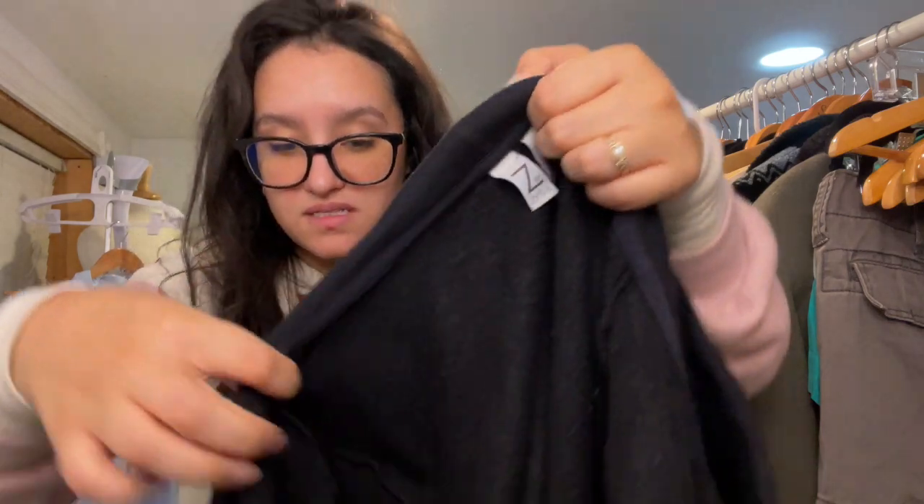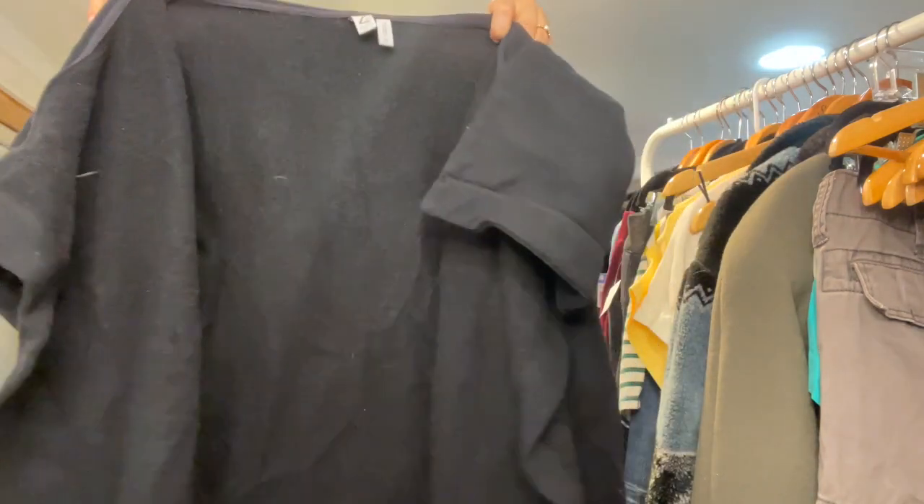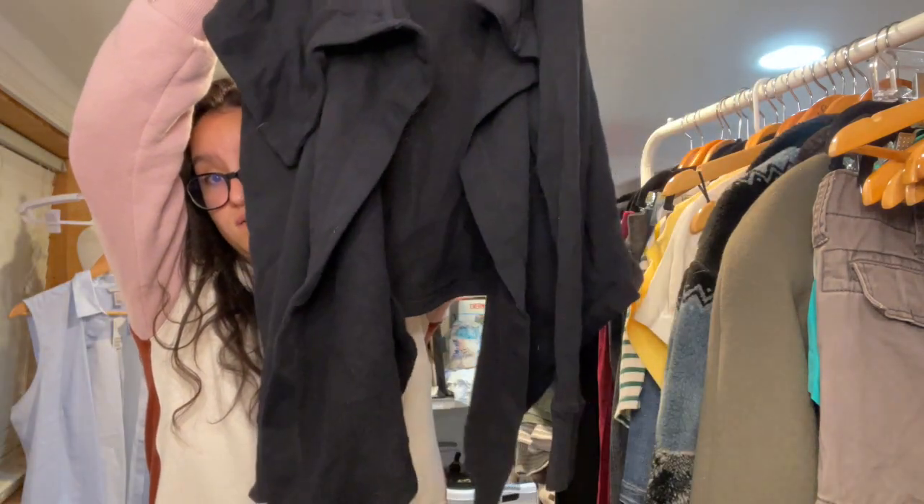Z by Zella is a size medium — it's a nice little sweater-type thing. Sorry about the furnace noise — it is cold now and it's kicking on to warm up the house.